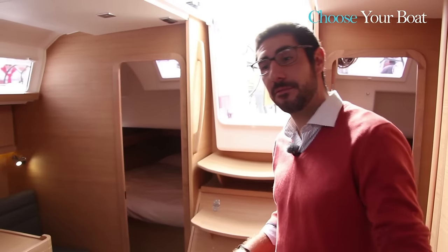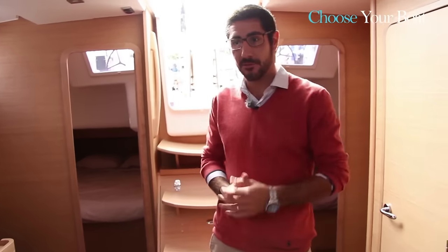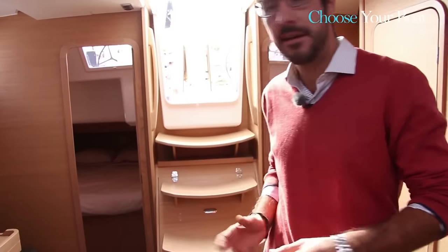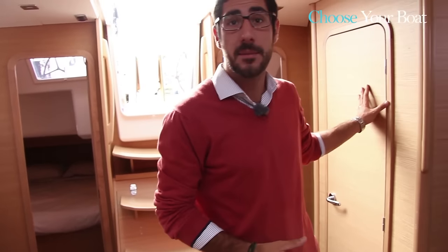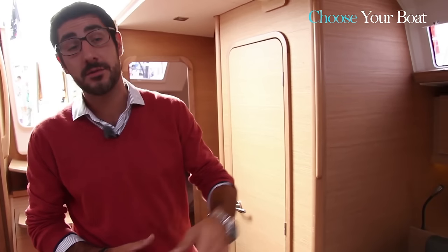The model presented here is the three-cabin, two-bathroom version, with a forward owner's cabin, two aft cabins, a port bathroom for the saloon and guests, and a second bathroom in the owner's cabin.